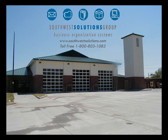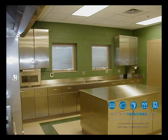Come with me on a tour of what Southwest Solutions Group can do for your fire station. We do modular casework that's stainless steel — modular in that you can move and modify it on demand.